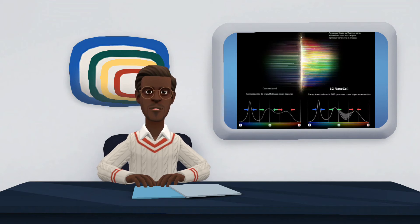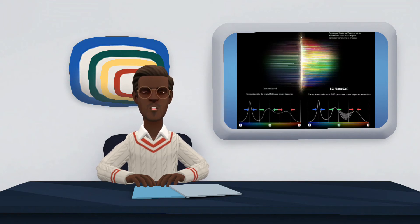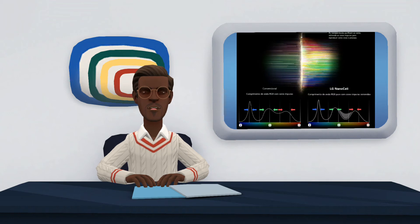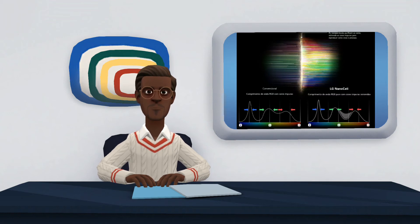Before explaining, it is necessary to go back over some concepts about how televisions work. On ordinary LCD screens, images are formed when light from the backlight passes through the color filter of the liquid crystal display. In this filter are the primary colors — blue, red, and green — which together form the color images that we see on TV.